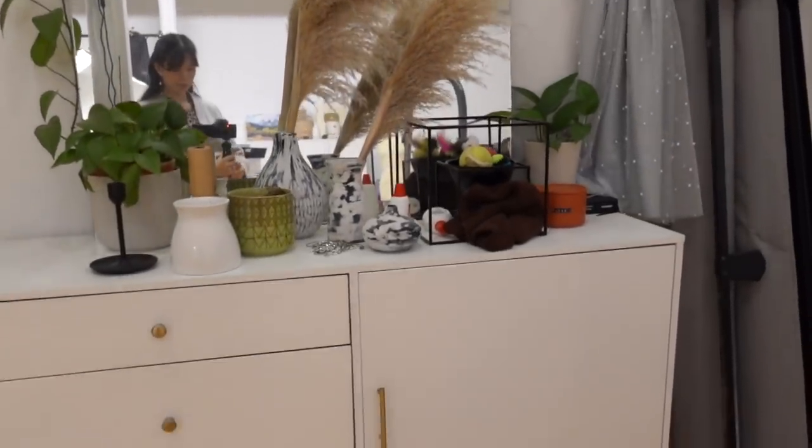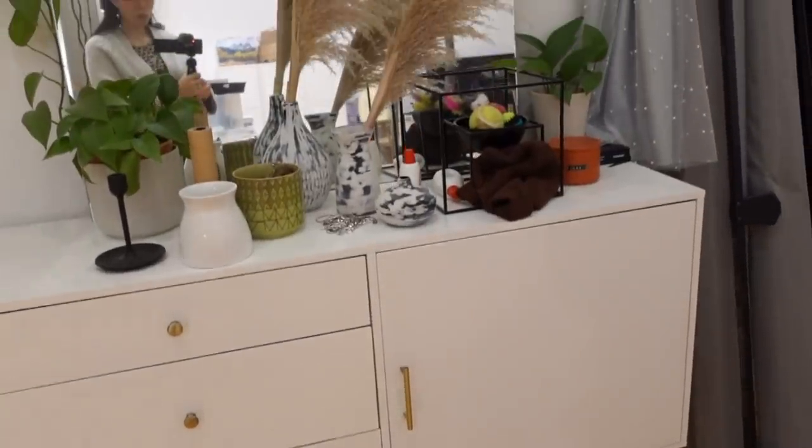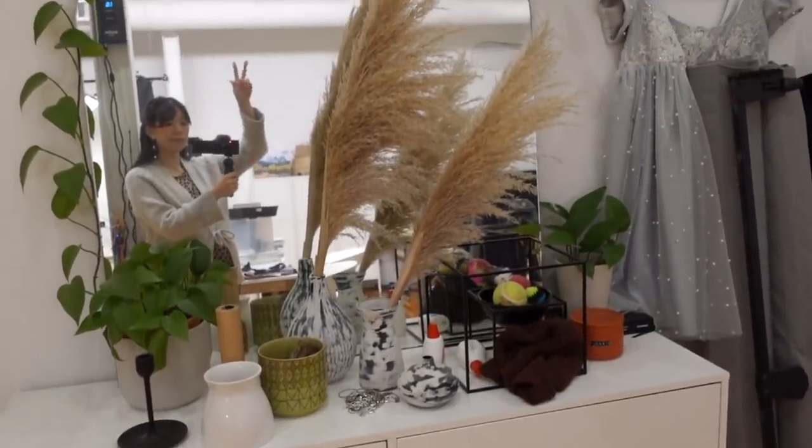This one wall area had just become such a mess. We just dumped stuff there and it generally stayed out of my shots, but all of that changed this month.